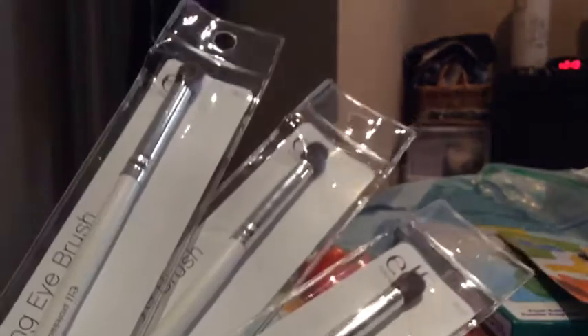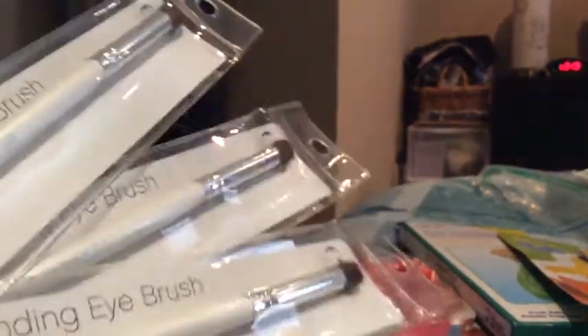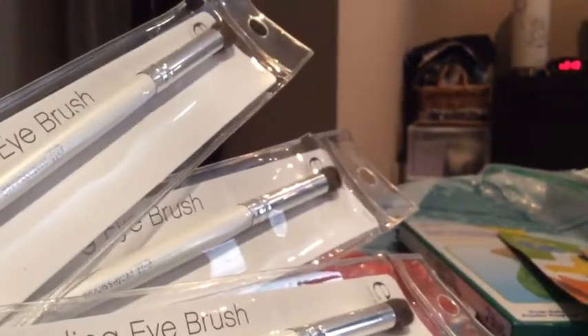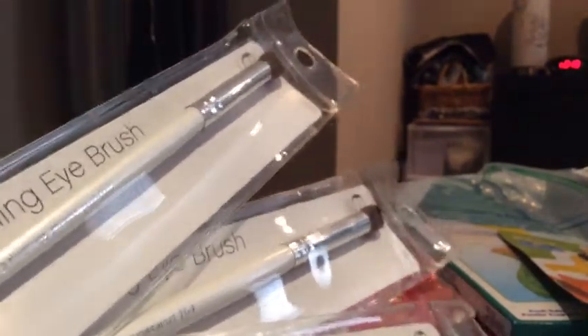Also on the makeup side, I picked up three ELF blending eye brushes because I don't have any. I've been working on my eyeshadow techniques. I'm not too good at it, but I'm trying — doesn't really matter since I wear glasses and nobody can see my eye makeup anyway. But I am trying to get that cool trendy eye look down, so I'm excited about those.